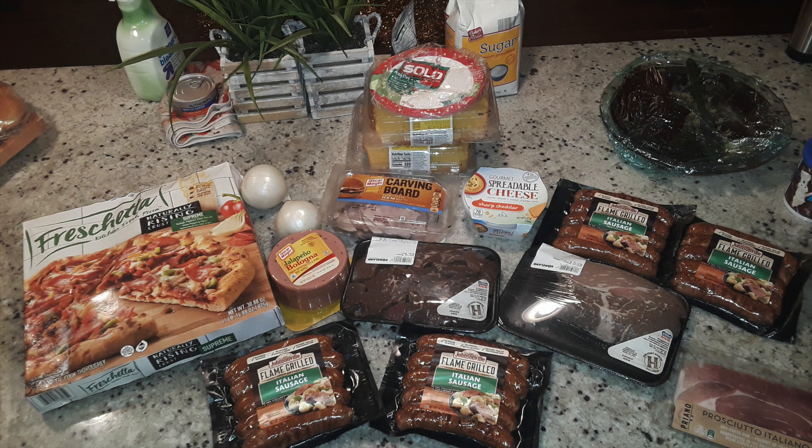Thank you to all the butchers and workers in the meat department who watch our videos — you guys always come through with insight about what meat is good, what isn't, and what goes on in your departments and cities. And let me just say: Shut Up Pizza was so good — I think this is probably my new favorite brand of pizza.